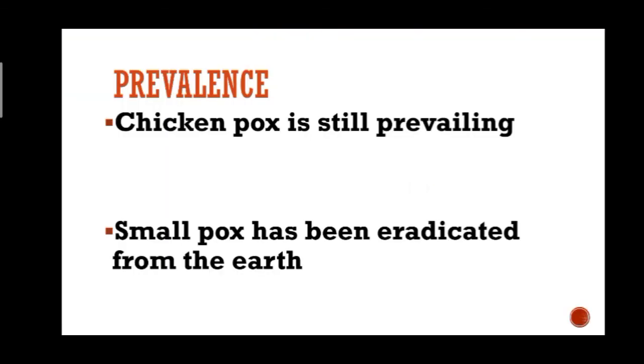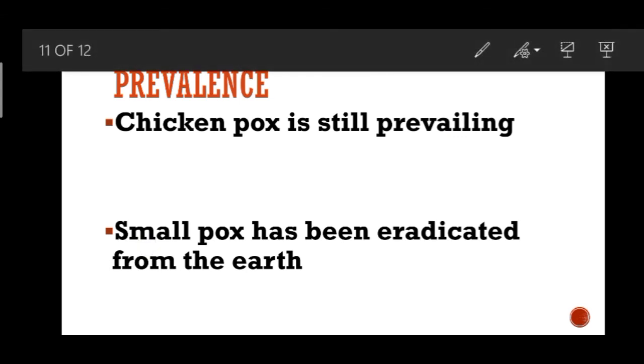In terms of prevalence, chickenpox is still prevailing, while smallpox has been completely eradicated from the earth.